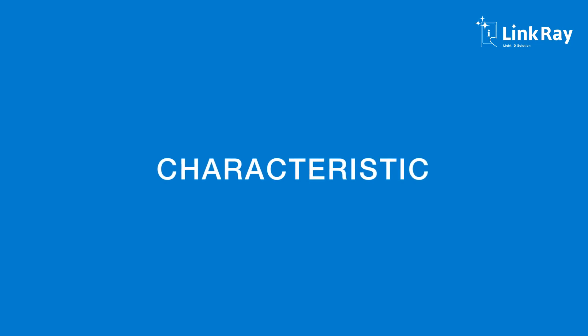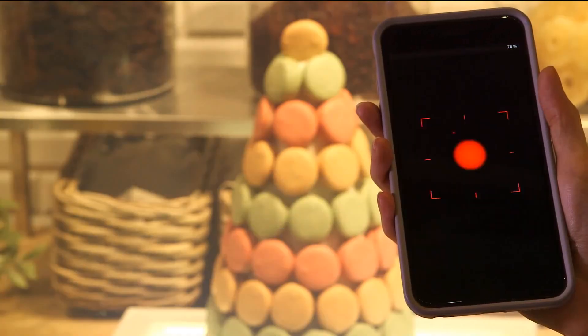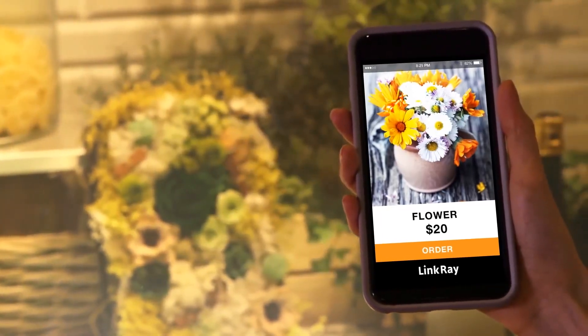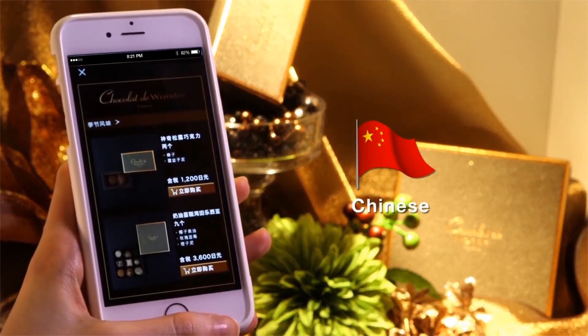First, let us explain LinkRay's key features. With LinkRay, all customers do is point their smartphones at a light source to receive information automatically. Product information can be displayed according to the language settings of the end user's smartphone.